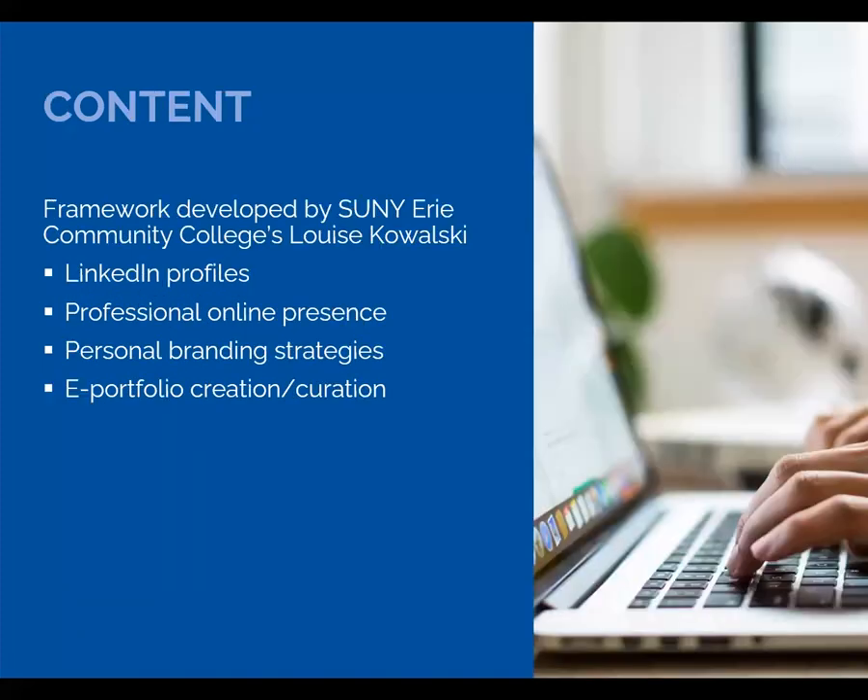Here's what the treatment group received. All of this was developed by Louise Kowalski at SUNY Erie Community College in New York. She taught modules to teach students how to create LinkedIn profiles, maintain a professional online presence, develop a personal brand, and then create and curate e-portfolios of their work.